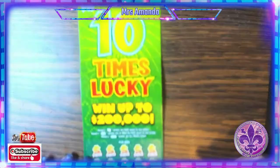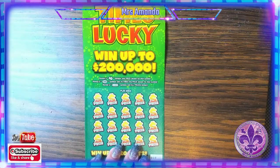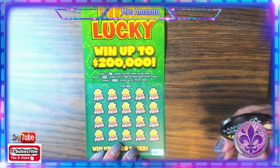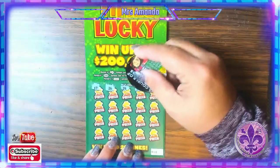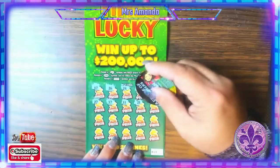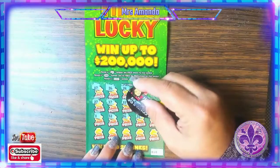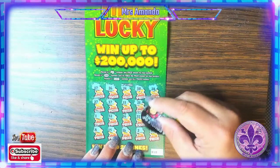10 Times Lucky on ticket number 10. Here all we're looking for is symbols — the number 10, 10X burst, or the word Lucky. Lucky gives you all prizes. This ticket was really hot when it first came out, but it's calmed down. Come on, symbols — but not today.